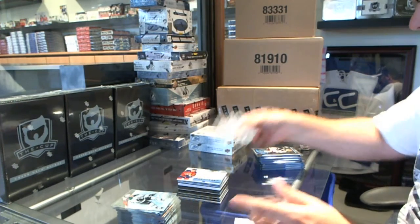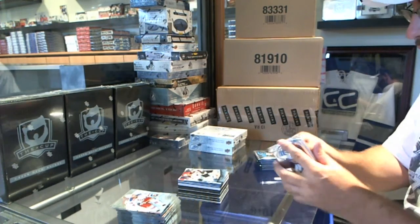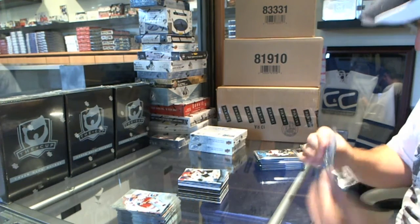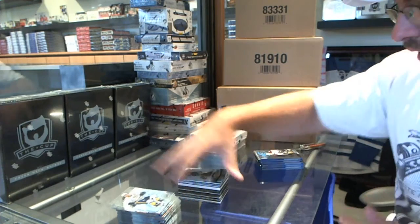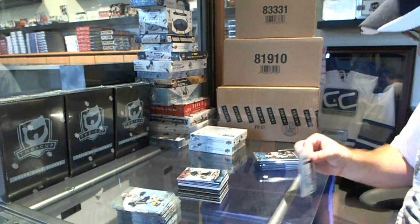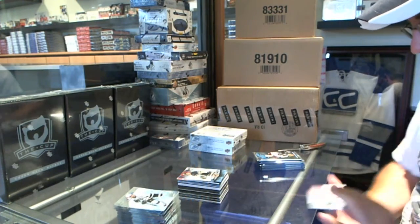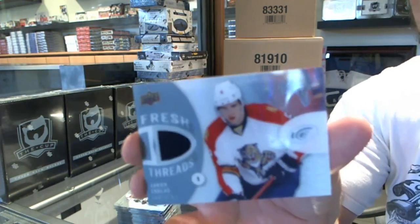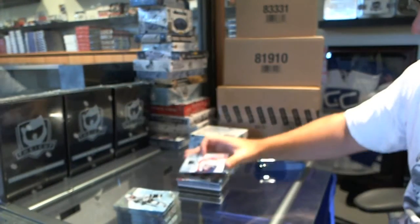We've got a number 9/99 rookie for the Pittsburgh Penguins — Scott Wilson. We've got a Fresh Threads jersey for the Florida Panthers — Aaron Ekblad.